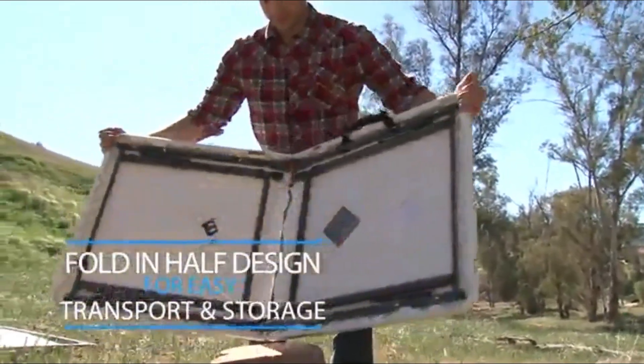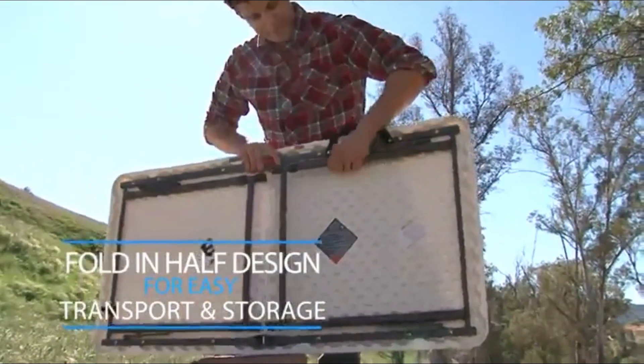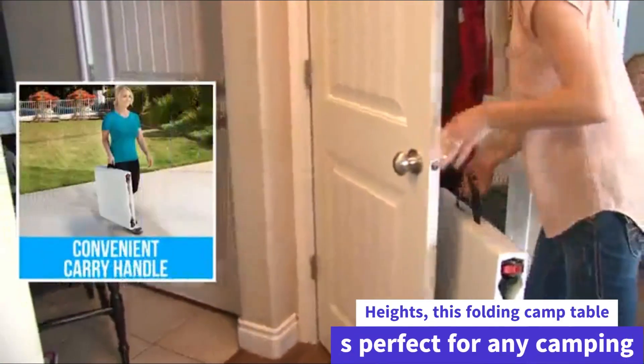Great for taking on the go — fold and unfold easily. With 4 seating positions and adjustable heights, this folding camp table is perfect for any camping trip.